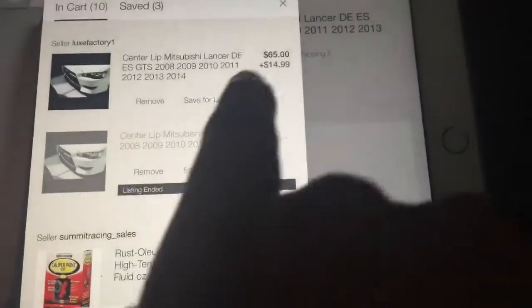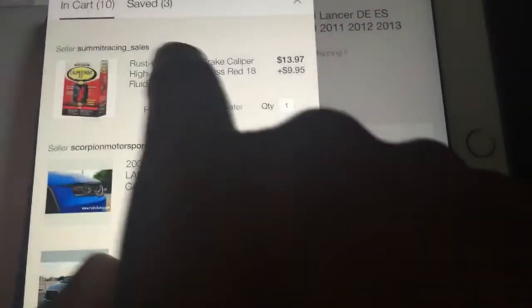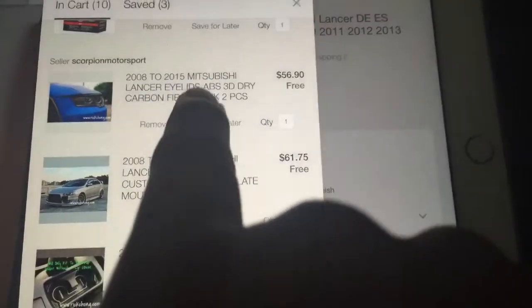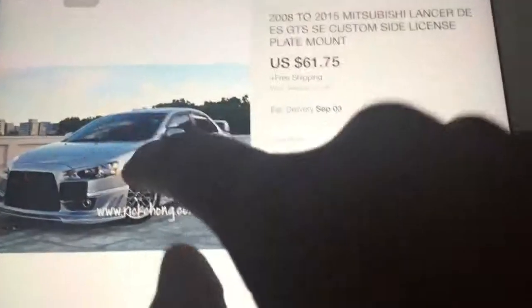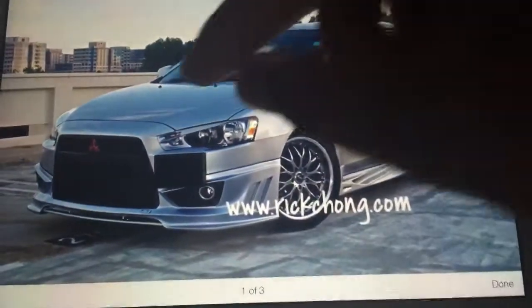This one's gonna cost me $65 plus $14 for shipping. I'm gonna paint my brakes red because I don't have rainbow brakes. Moving on — 2008 Mitsubishi Lancer eyelids in carbon fiber, so it's gonna look like carbon fiber. That's gonna cost me $56.90. I'm also gonna buy a license plate mount to make it look like an EVO.